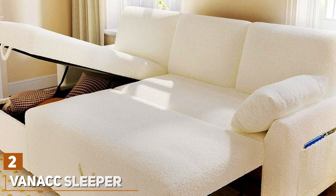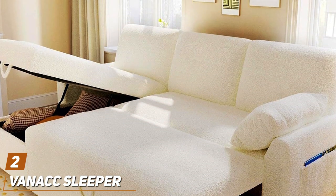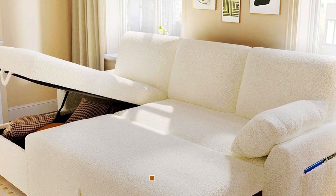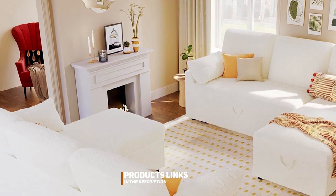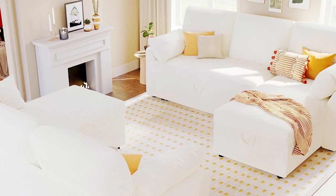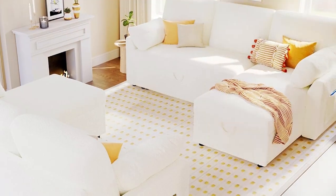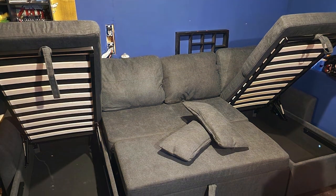Number 2. The Vanak Sleeper Sofa Bed in White is a vision of elegance and practicality. This beautifully designed sofa bed combines the sophistication of a modern sofa with the functionality of a full-sized bed, making it an excellent choice for any home. The white color adds a touch of purity and brightness to any room, making small spaces appear larger and more inviting.